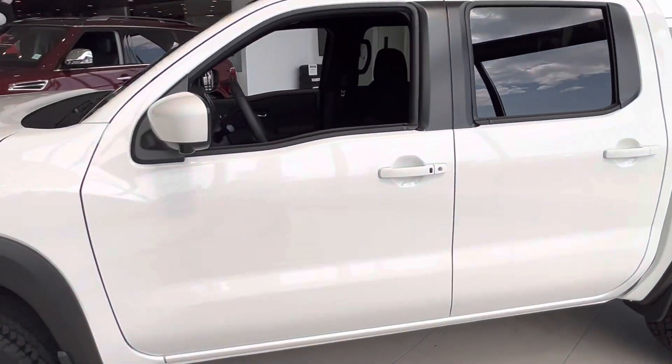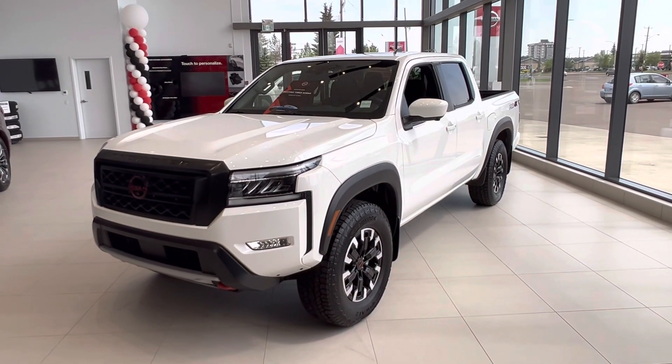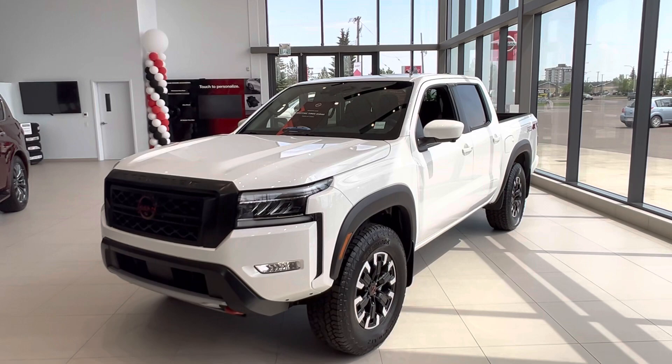Barb, that is the quick walk-around of the beautiful 2023 Nissan Frontier Pro 4X. I have that green one coming in — let me know what you are thinking and we can put a hold on it and get it secured for you. That way it is yours when it lands. Thanks so much, Barb.